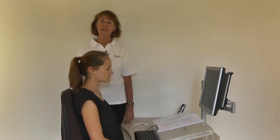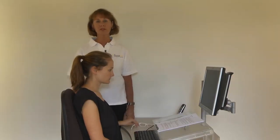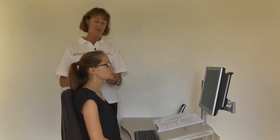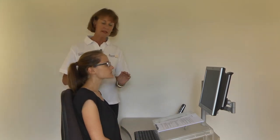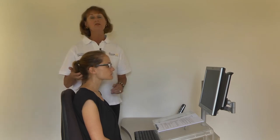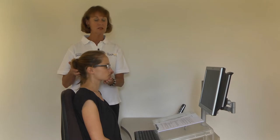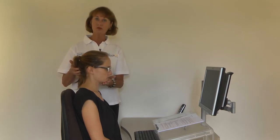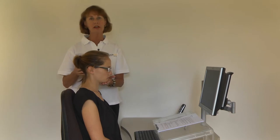Do you use graduated glasses for reading at your computer? If so, you might find that your chin is tilting up as you read through the bottom of your glasses, causing neck tension and headaches. You need to go to the optometrist and get your glasses checked so that you can read through the glasses with the chin dropped and the back of your neck long and relaxed.